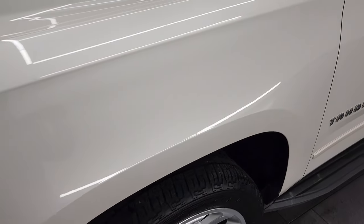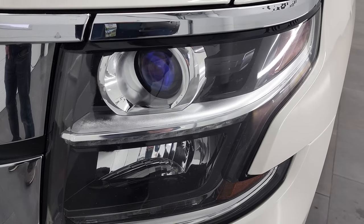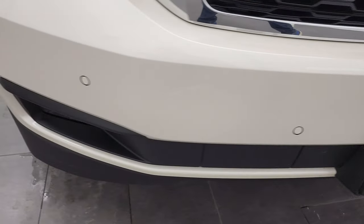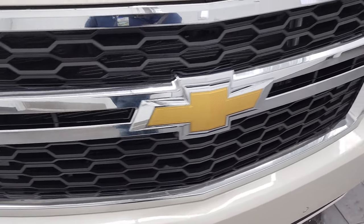The front fender is in excellent condition — I didn't see any dents or dings in there. It does come with the projector style headlamps, LED running lights and factory fog lights. The front bumper is in very nice clean condition. I didn't see any major dents, dings or cracks on it, and the grille is in nice shape too.